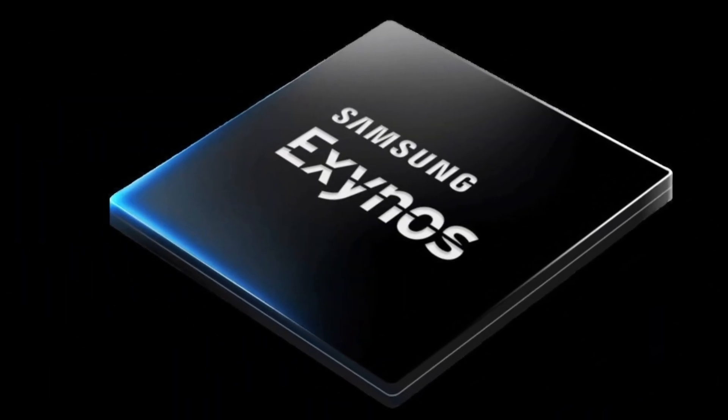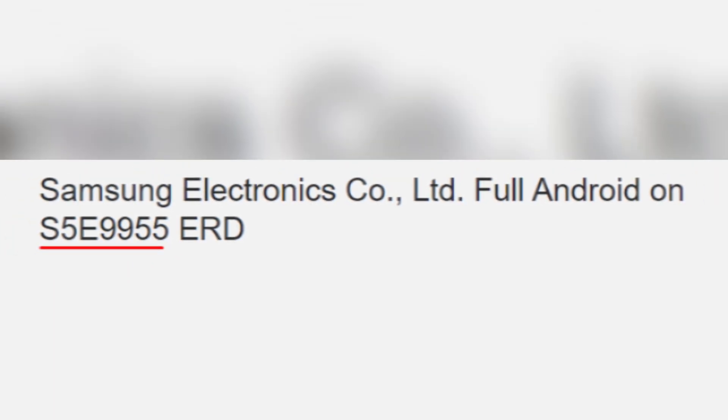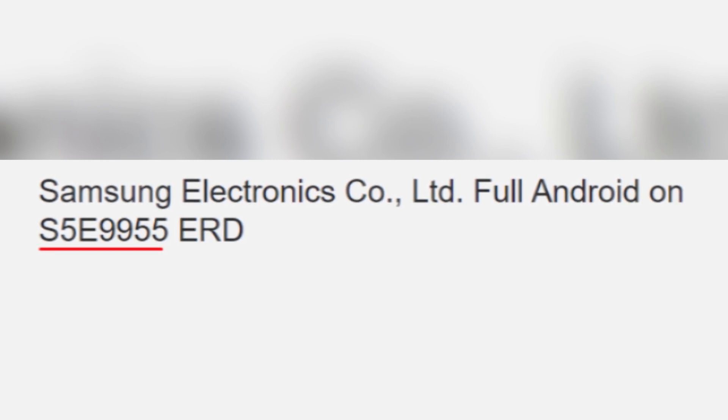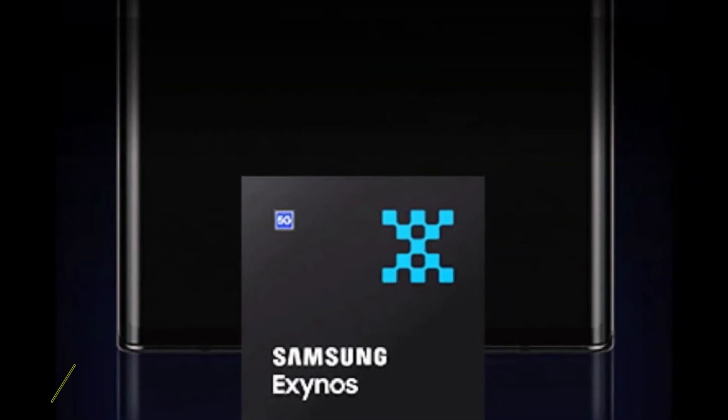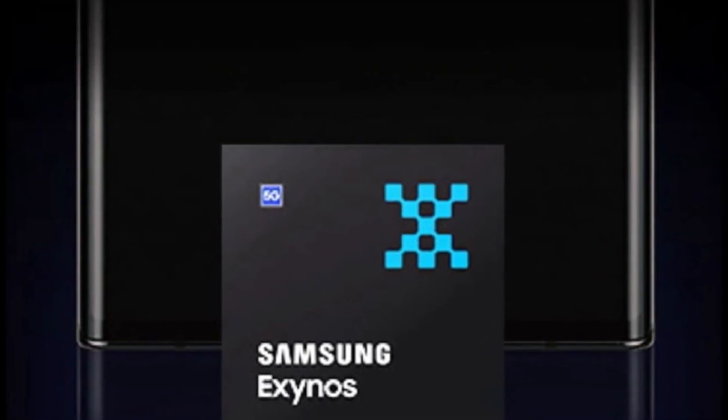A new version of the Exynos 2500 has appeared on Geekbench's database under the model number S5HE9955. While this model number may sound similar to the original, the specs tell a different story. This new variation boasts two additional Prime CPU cores, pushing its capabilities even further.